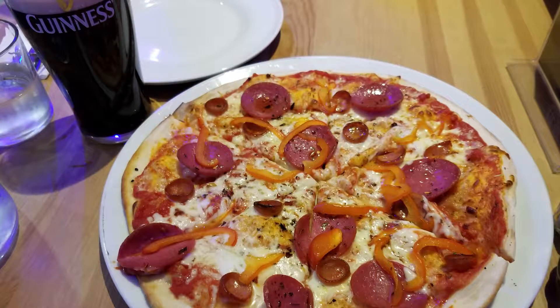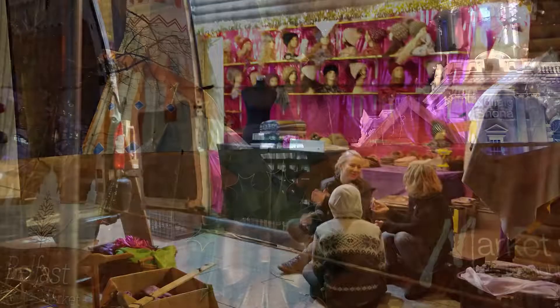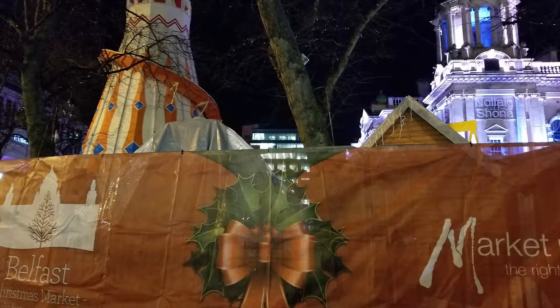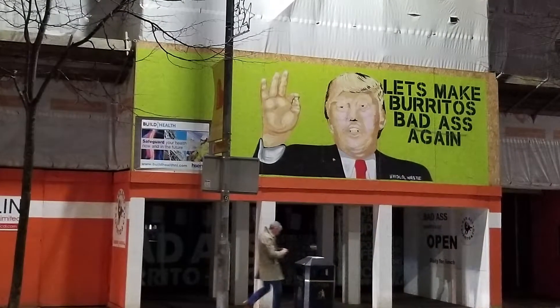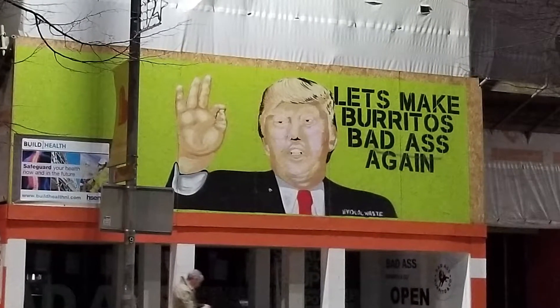Once we got back from the tour, we stepped into a little pizza place with a nice atmosphere for a cheap final meal and a goodbye Guinness, then wandered the quaint downtown area a bit more, where we discovered they were setting up for a holiday market set to open the day after we left. Figures. We also saw some fantastic advertising for a local Mexican place — no one can get away from the Donald apparently.